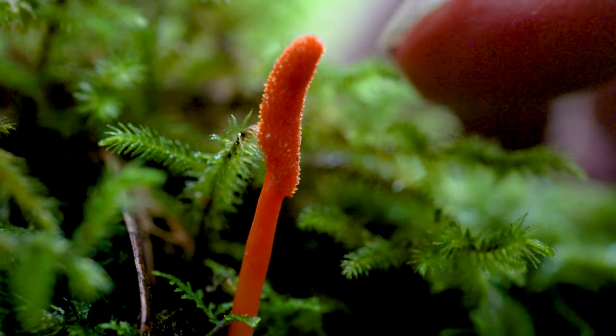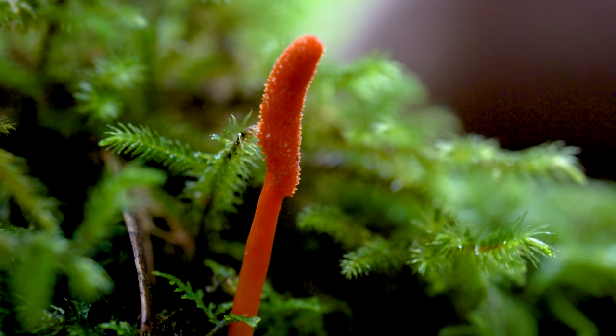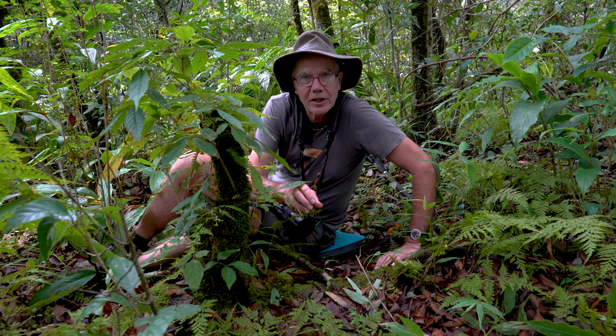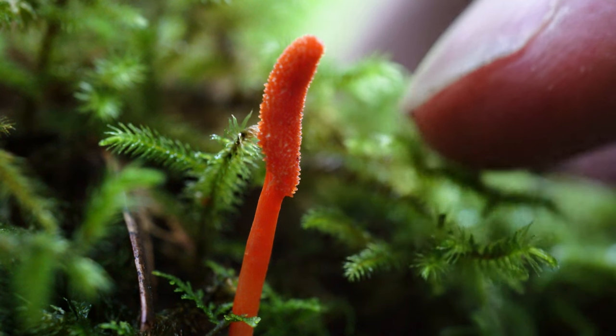What we've got here is a cordyceps. This is a fungus which lives on an insect. It infects the insect, and then the insect dies from the fungus, and you get this tiny little fruiting body coming up.